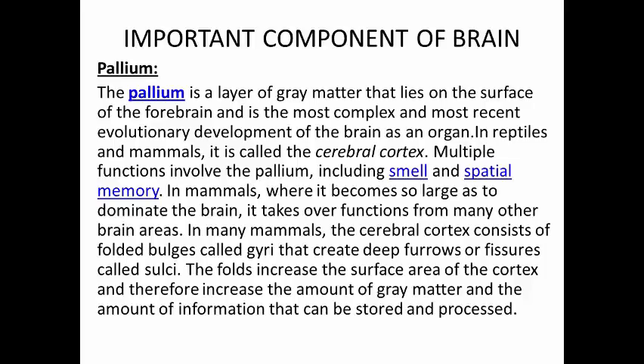The pallium is a layer of gray matter that lies on the surface of the forebrain and is the most complex and most recent evolutionary development of the brain as an organ, in reptiles and mammals. It is called the cerebral cortex. Multiple functions involve the pallium, including smell and spatial memory. In mammals, where it becomes so large as to dominate the brain, it takes over functions from many other brain areas. In many mammals, the cerebral cortex consists of folded bulges called gyri that create deep furrows or fissures called sulci. The folds increase the surface area of the cortex and therefore increase the amount of gray matter and the amount of information that can be stored and processed.